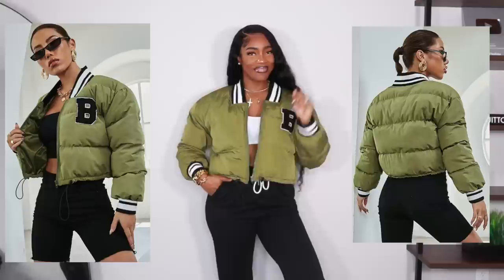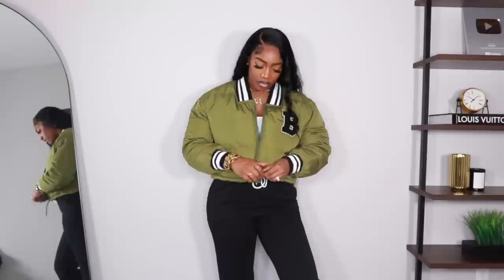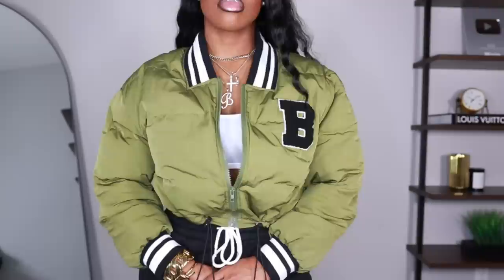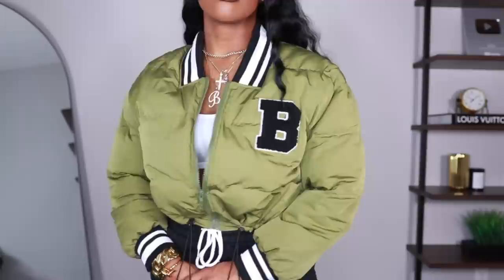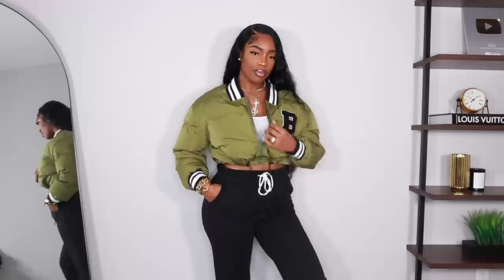Moving on to outerwear — I got this cute puffer coat with a 'B' on it, which is a teddy material. I got it in a size large. It has a drawstring at the bottom; I love a good cropped, scrunched, snug fit to the body — it adds shape and looks less boxy. This is one of my favorites in the video. It's still a little too hot to wear it right now so I'm holding onto her, but I cannot wait to style this in fall.